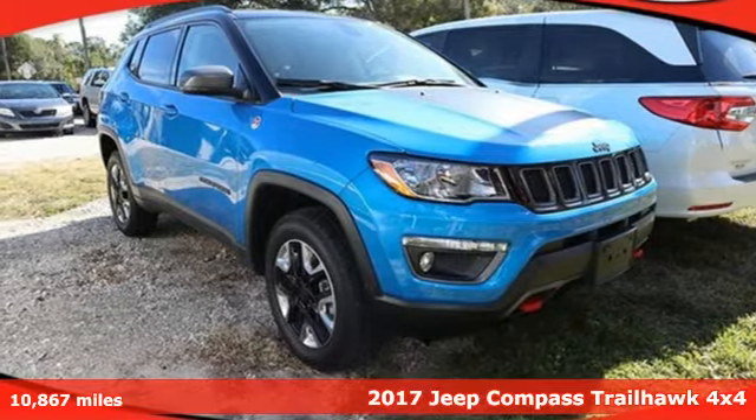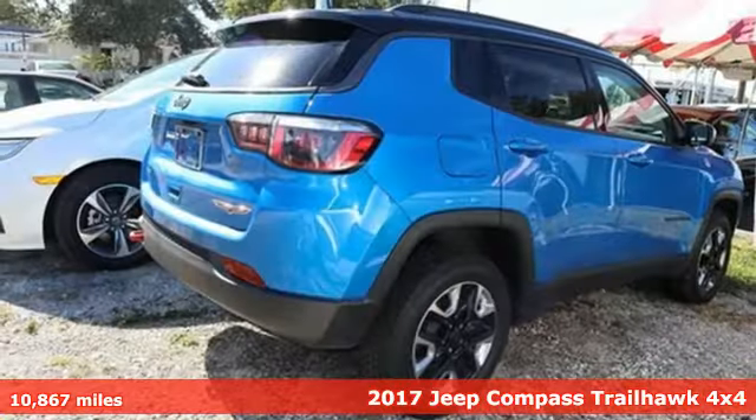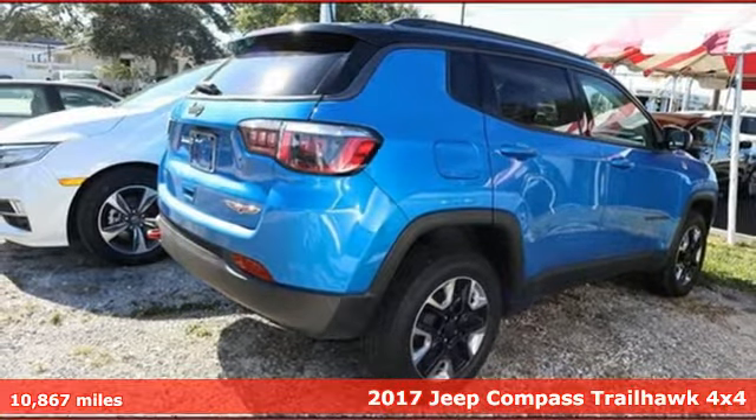Here's a 2017 Jeep Compass. Everywhere you want to go, anything you want to do, Jeep takes you there.